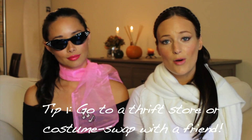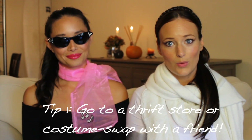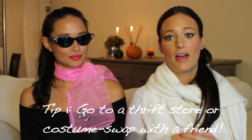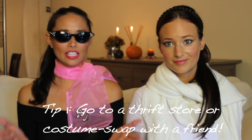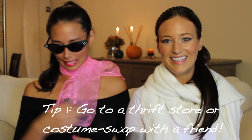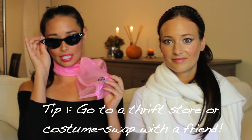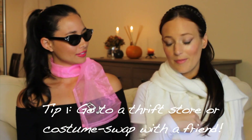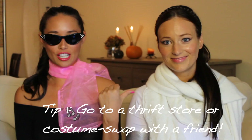Tip number one: check your local thrift store for DIY costumes instead of buying something you'll only use once. If you keep your eyes peeled, you'll find plenty of really cute ideas. And if you don't find anything you like in the thrift store, friend swap costumes — that's what we did. This is actually Laura's shirt, and I found these at a thrift store, and I swapped this costume with a friend from last year. She's Princess Amidala, by the way.